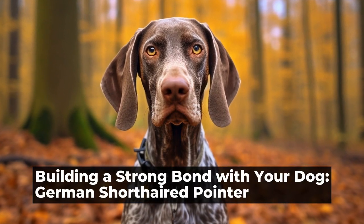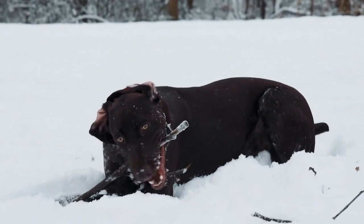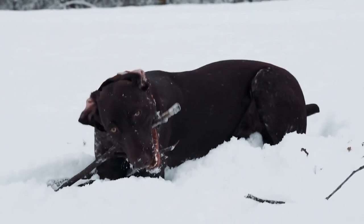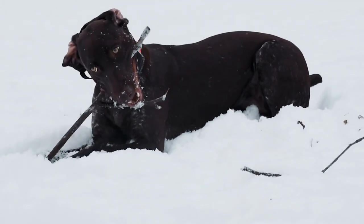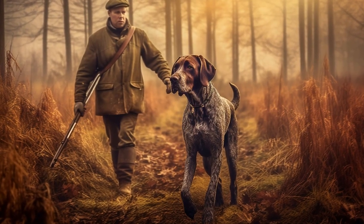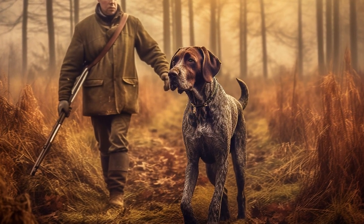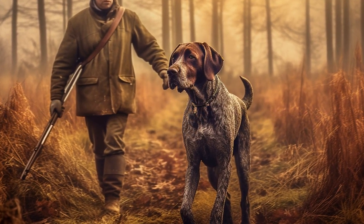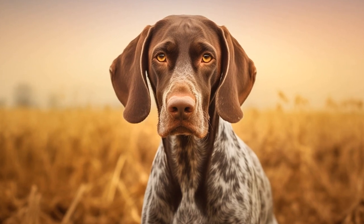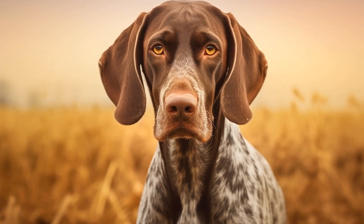Building a Strong Bond with Your Dog: German Shorthaired Pointer. German Shorthaired Pointers are a wonderful breed of dog known for their athleticism, intelligence, and loyalty. These dogs make great companions and working partners, but building a strong bond with them takes time, effort, and dedication. In this article, we will explore some tips and techniques to help you establish a deep connection with your German Shorthaired Pointer.